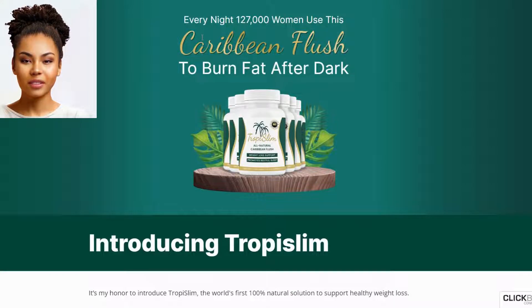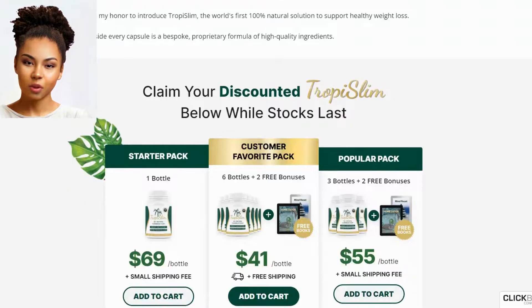Hello, welcome. Today we will review Tropy Slim. In this video you will be able to see all the advantages of using Tropy Slim. Watch the video and access the official website to buy your product. It will be available in the description and in the comments. Don't forget to like, follow, share and subscribe to always be well informed with the best. Let's go to the video.